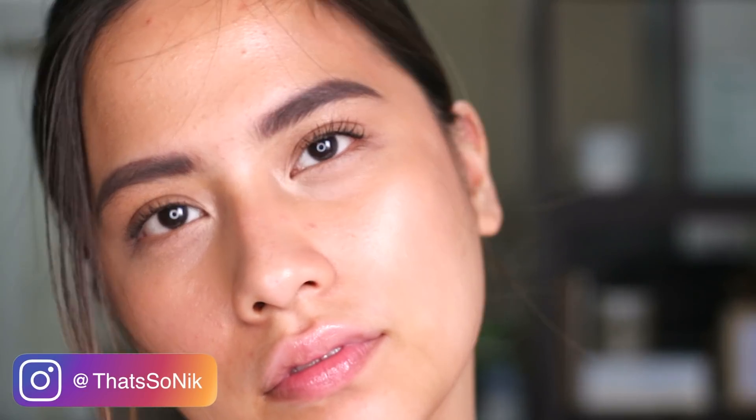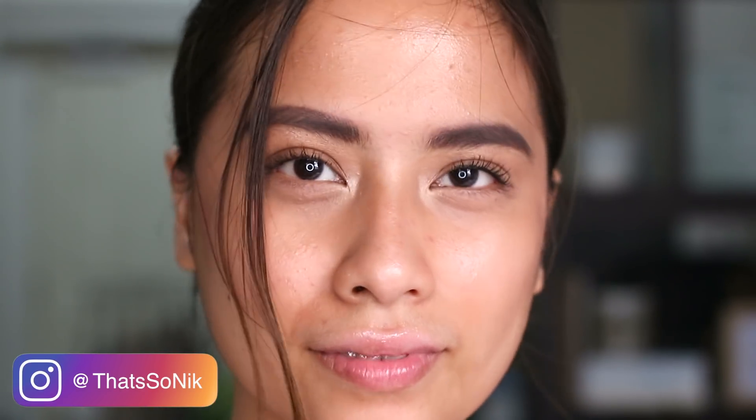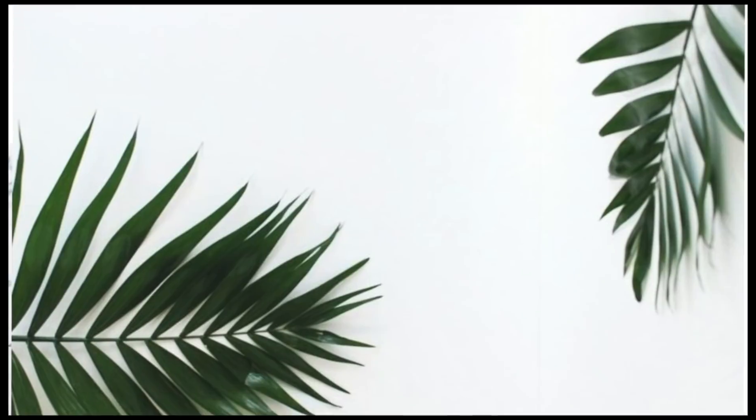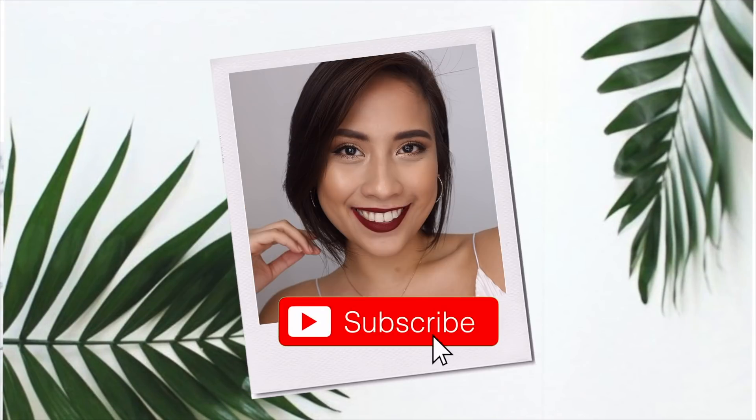Hey guys, it's Nick and today I'm giving you this easy, quick, beginner-friendly makeup look that you can achieve under 10 makeup products. For those of you who want to get into makeup but don't know where to start, I've got you — because we just want the skin to breathe. It's a 'your skin but better' type of makeup look.